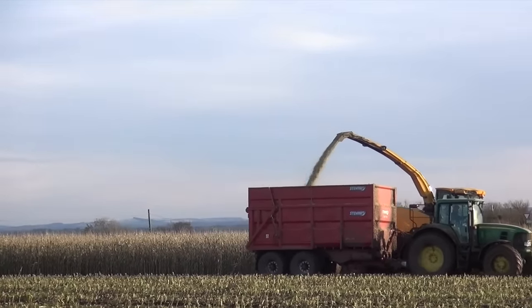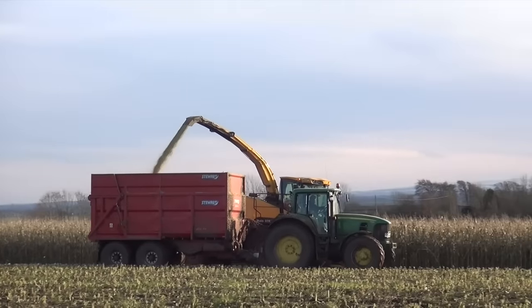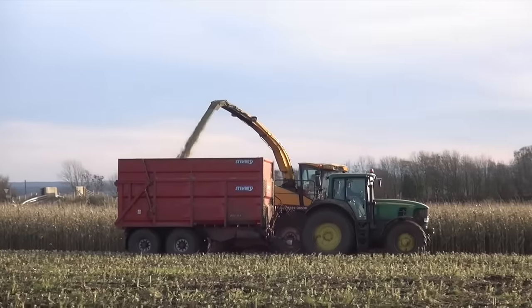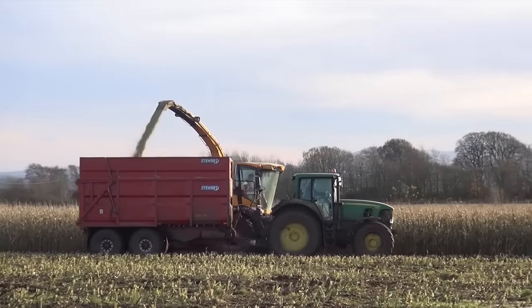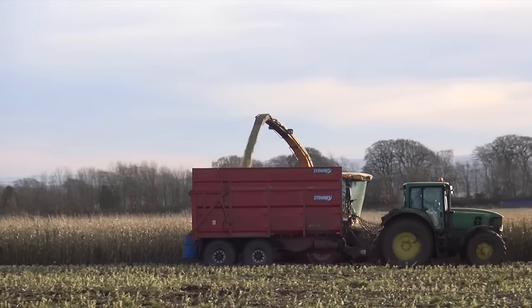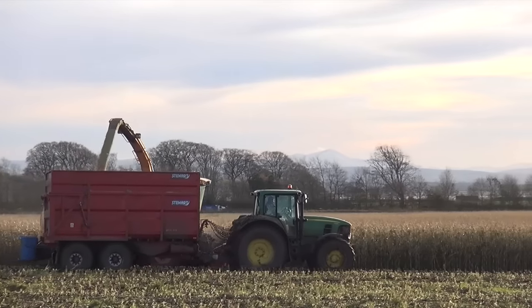It's going back to Kirtle Bridge Farm down there. I forget the name of the place. But I'm looking into the sun which is not good. I can only do what I can do, do my best as usual.